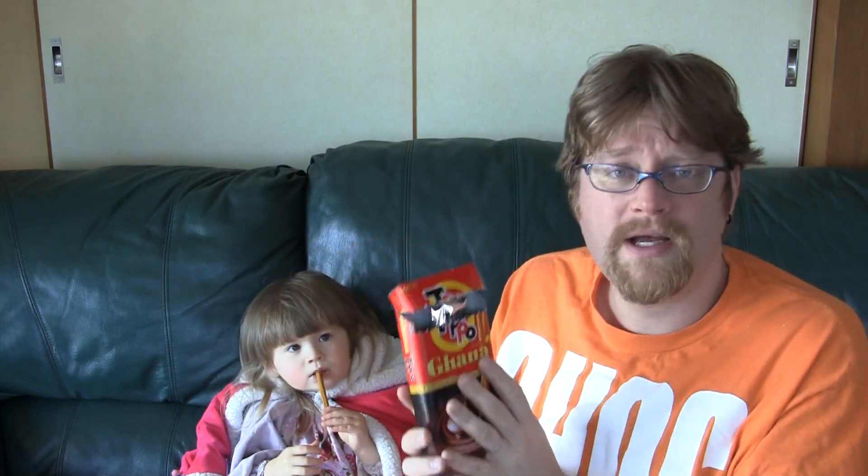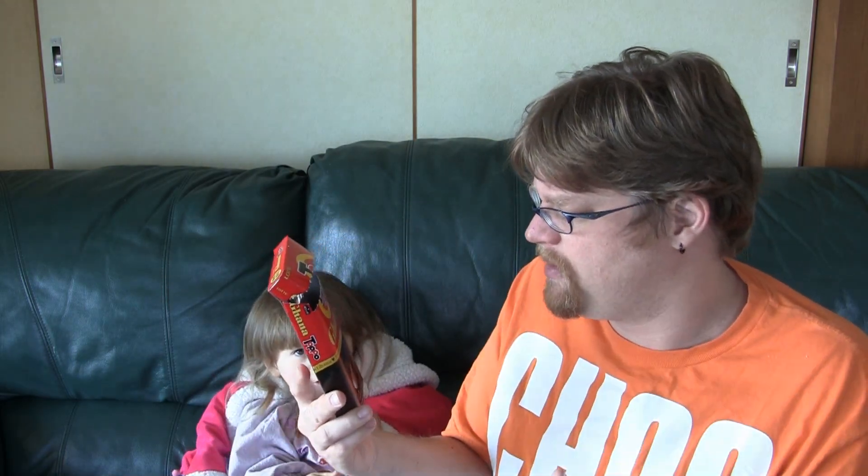Absolutely delicious. If you like Pocky, I think you'll like Toppo. Toppo does come in a few varieties like strawberry flavor and now Ghana chocolate. I don't know if this is a new thing or a limited time thing — I hope they keep it around, it's good. I think I've seen green tea flavored, but they don't come out with as many varieties as Pocky does, which is kind of too bad.